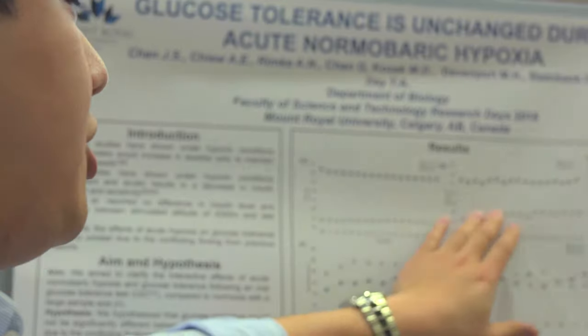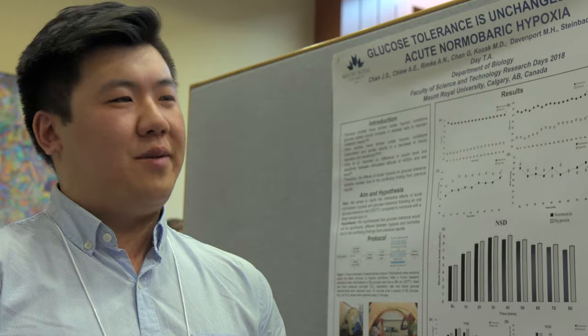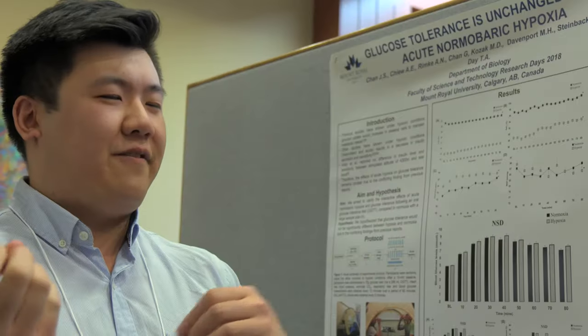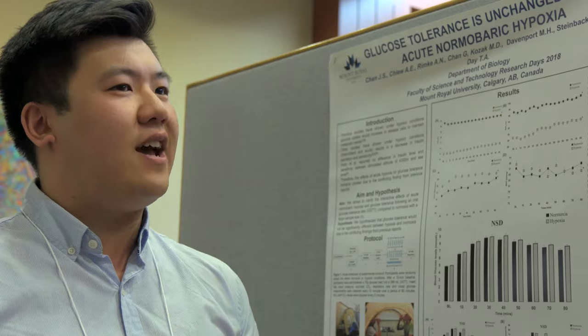We actually started this project way back then — it was just kind of a test trial thing that we ran in one of my classes, a biology class. We just thought it was interesting, the fact that altitude or lower oxygen is affecting something like blood sugar and how we regulate that.